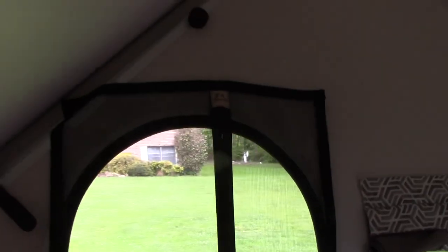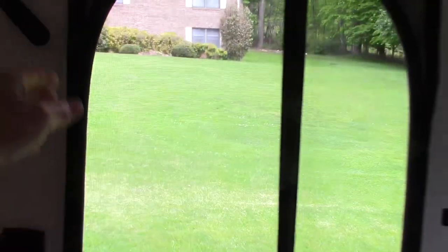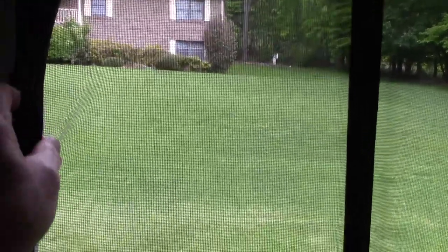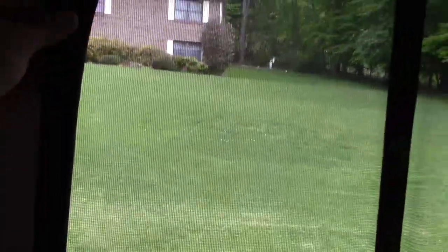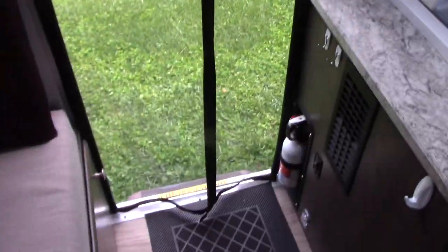Then we just affix it with white Velcro, the hook part on the wall there. Down the sides of the door frame we've glued black Velcro so it looks just like the black door frame. When you first get to the campsite, you take it out of a drawer, put it up, and it can be there for the duration of the camp out. You just walk right through it and it pulls itself back together via the magnets.